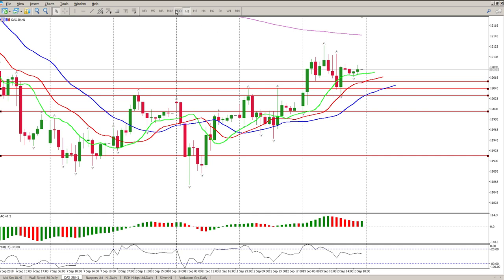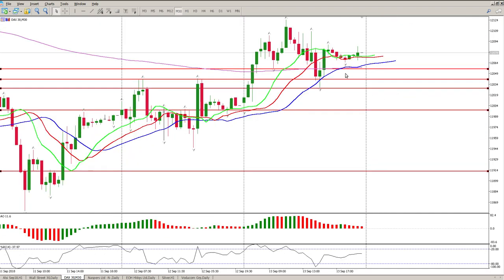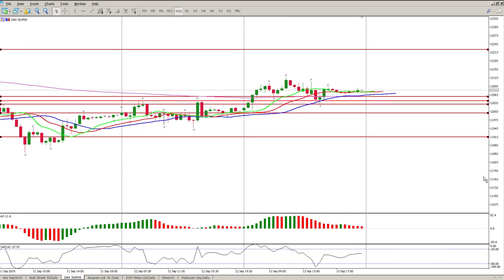So my overall take: I'm looking for longs provided we stay above the alligator on the 30-minute — specifically above the jaws, the blue line. If we drop below it there may be some short scalps, but that's not something I want to trade. I believe we are at a very significant level and I'm expecting a reasonably good bounce. Take profit at 12,220 — that's a 160-point potential trade. Enjoy your weekend, I'll catch up with you later.